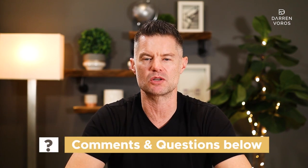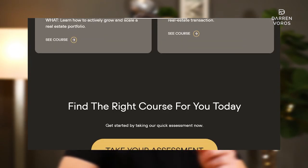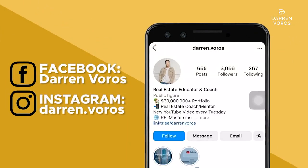If you have questions about how to source off-market deals or anything else real estate investing related, leave those in the comments section below. Check out my website at darrenvoros.com for all my course details, and you can also follow me on Facebook and Instagram where I post regularly. Thanks for watching, and I'll see you on Tuesday.